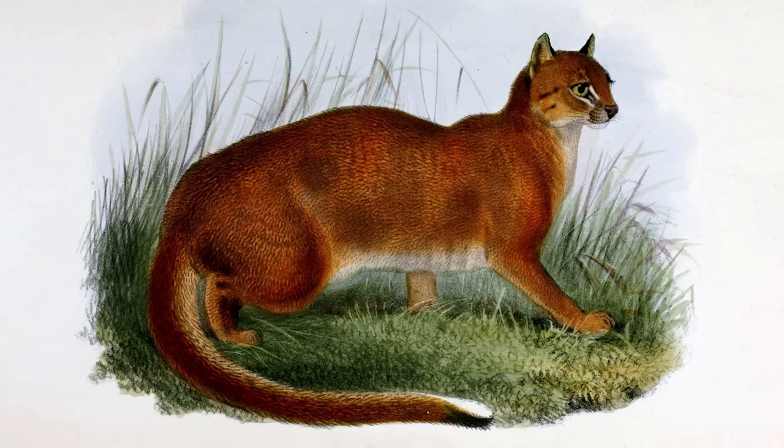Bay cats are endemic to the island of Borneo, where they are listed as endangered with only around 2,500 left in the wild.